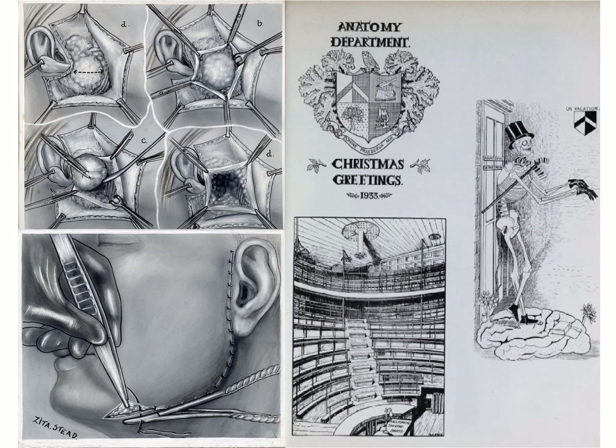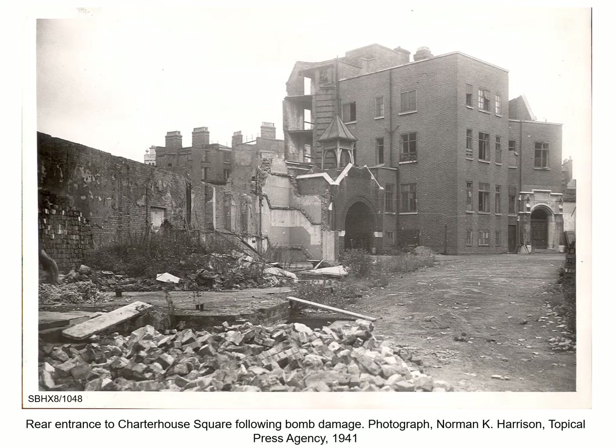She went on to co-found the Medical Artists Association of Great Britain in 1949, a sign of the increased professionalisation of medical illustration during the 20th century. In 1947, the Medical College established a medical illustration and photography department. The photography section was headed up by Norman K. Harrison, a press photographer who had found a new calling in medical photography when taking pictures of bomb damage and casualties at Barts during the Second World War.